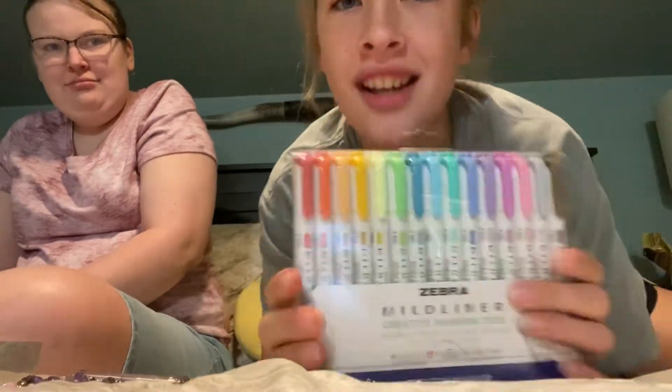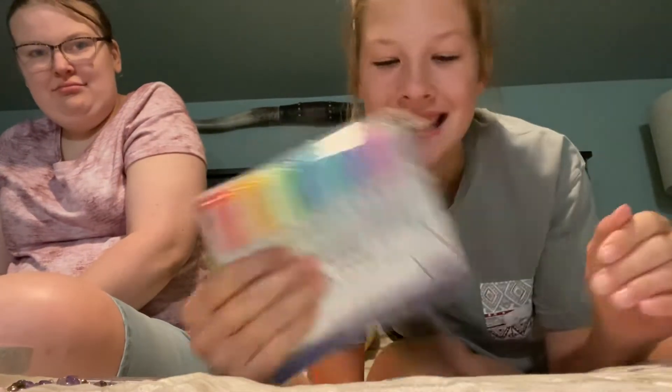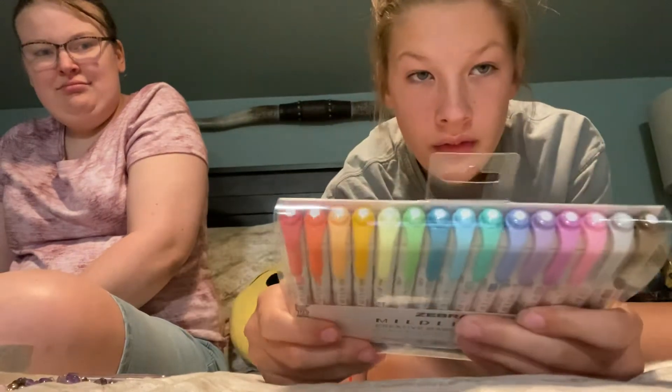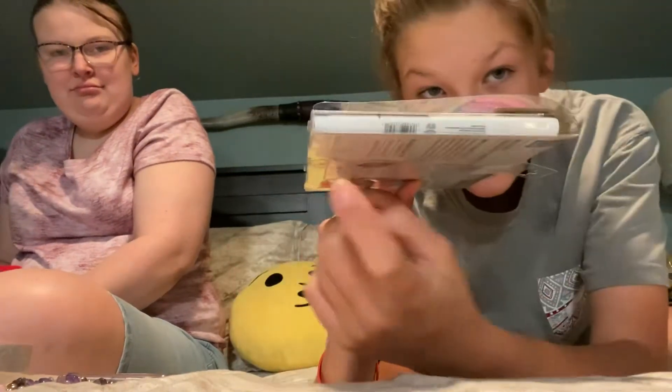And then I also got the midliner pack of highlighters, because I've been wanting these for a long time. And they're $20 — and my mom didn't know that, so that's good. Got these and I'm really excited about them because they're really cute. They have a thick side and a thin side.